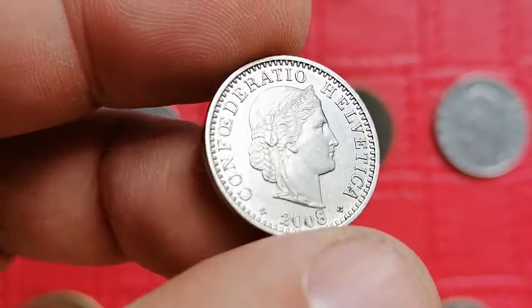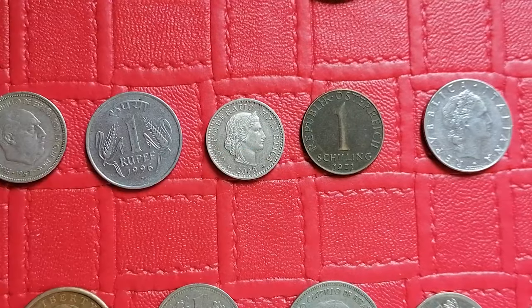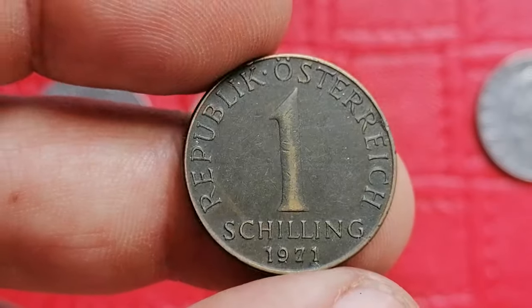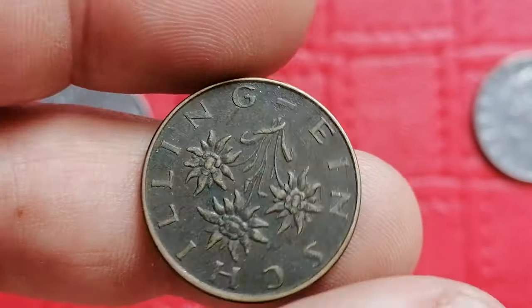This one has a peculiar dark toning. In circulated condition it usually values around one to two dollars, while high uncirculated examples can reach five to ten dollars. I don't know whether it's just patination resulted from contact with humidity, or a byproduct of a mint error known as an improperly annealed coin.